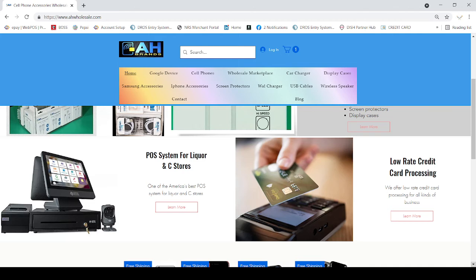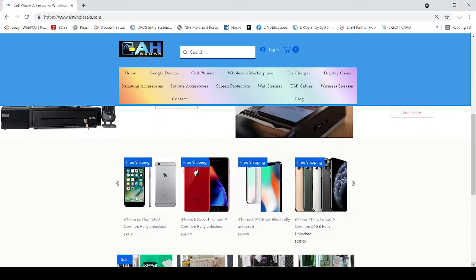We also have certified iPhones — iPhone 6, iPhone 10, all iPhones you can buy at our website. Once again, if you need more information about the POS system, the FeeBuster program, credit card processing, or our other services, you can always call us at 209-890-8006. You can also text us or send a WhatsApp message to the same number. That's all for today — thank you very much. I hope you now understand what the FeeBuster program is.